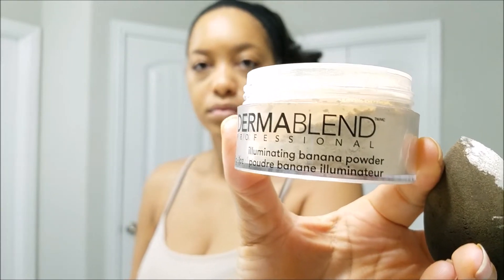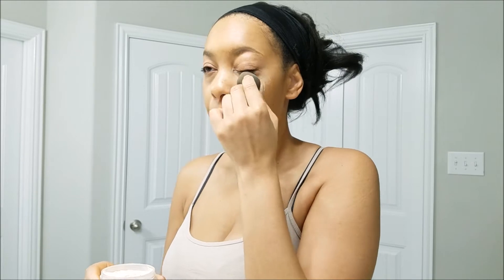To set that concealer, I'm going to use this Dermablend setting powder. I absolutely love this stuff, you guys — if you can find it, I believe they sell it at Ulta, so get your hands on some.